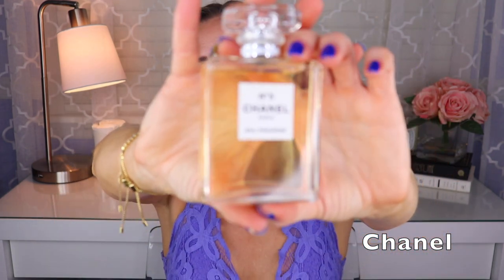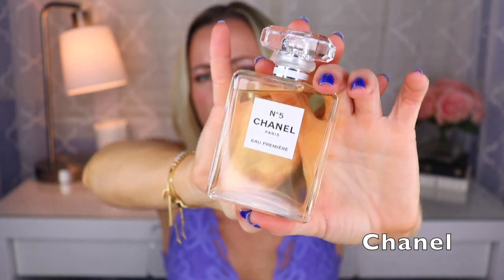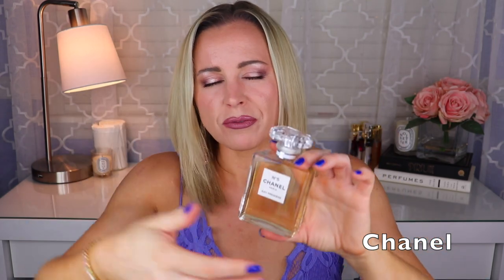Next is Chanel No. 5 Eau Premier — this and the vintage Eau de Cologne are my two favorite versions of No. 5. It has the aldehydes and florals, but I think the vanilla is a little bit more prominent here than in the original, along with a little bit of musk. The aldehydes are still the most prominent thing to me, then the florals, and then the vanilla and musk. But I think the vanilla is a bit more prominent here than in the original.